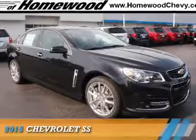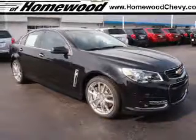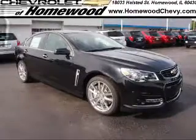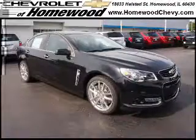Presenting the 2015 Chevrolet SS. It's powered by rear-wheel drive, a 6.2-liter, 8-cylinder engine, and an automatic transmission.